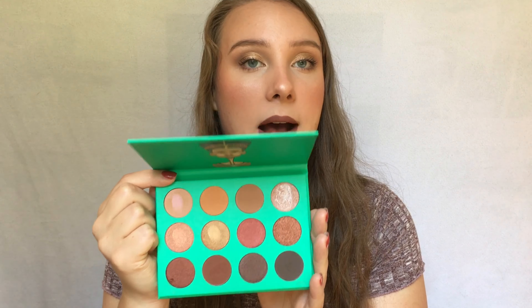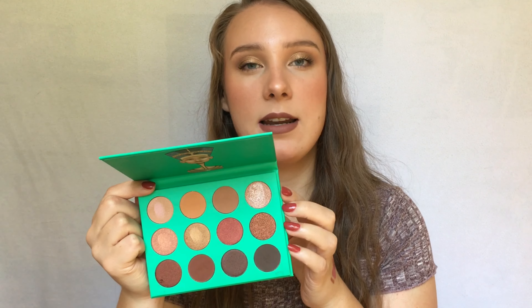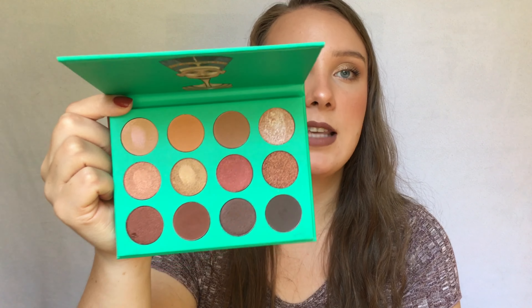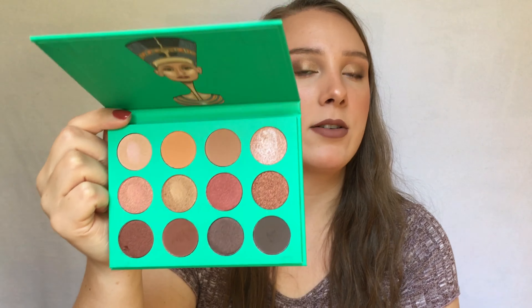The last palette is the Nubian from Juvia's Place. It's a pretty warm palette with deeper tones — the perfect nude everyday palette for deeper skin tones. When I use it, since there aren't really light transition shades for my skin, I end up with a bit more of a deeper look. That's exactly why I chose this for fall, because I think of deeper, rich, intense pigment. It's a neutral warm palette, and fall is for warm tones.